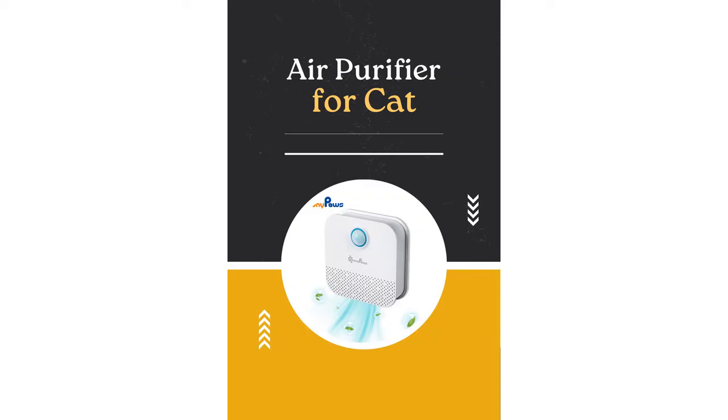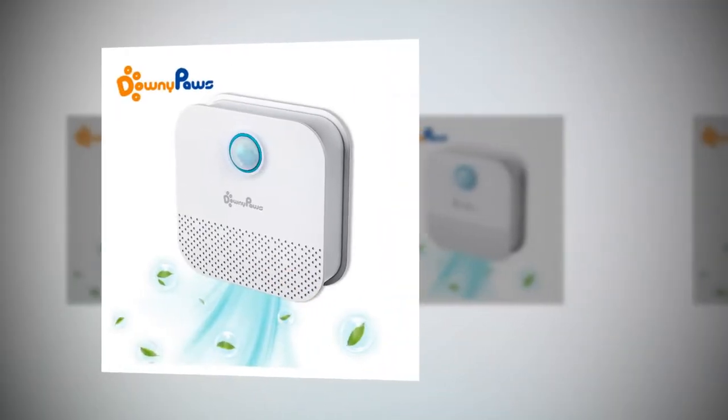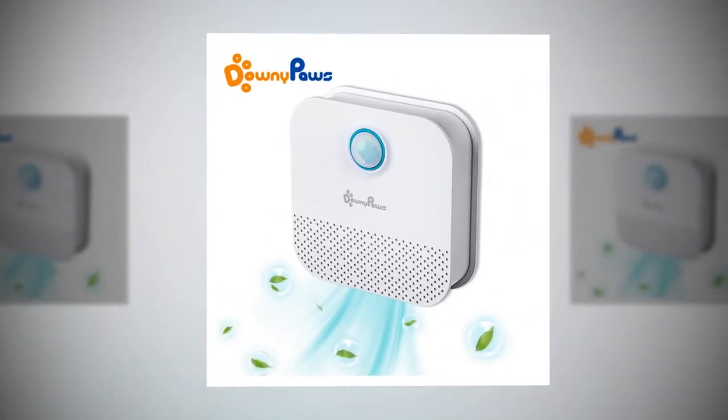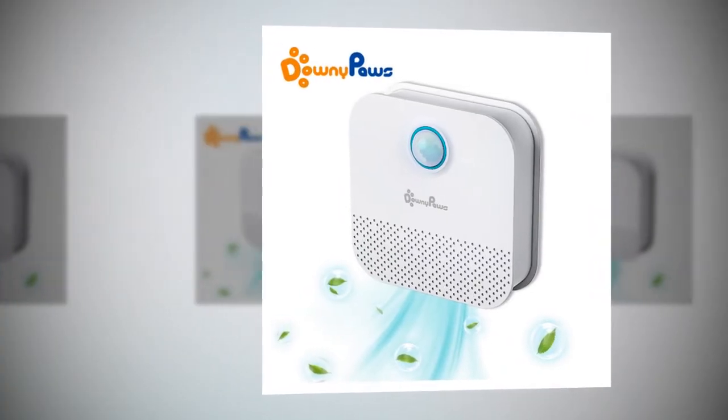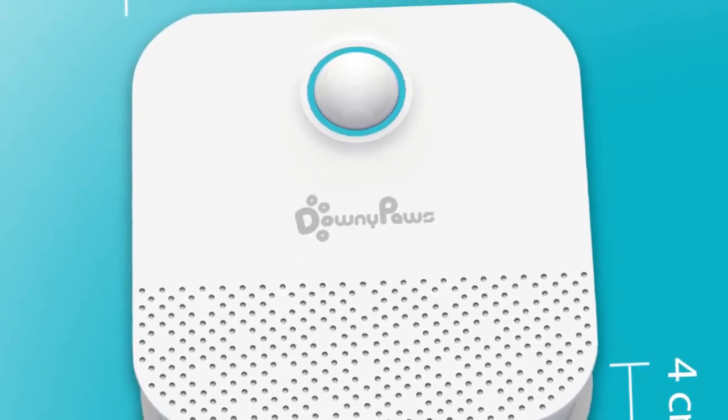Charging the device is straightforward: remove it from the cap, plug in the USB cable, and charge it from any USB port. A blinking blue light indicates charging, turning solid blue when fully charged. Installation is simple with the included double-sided tape.